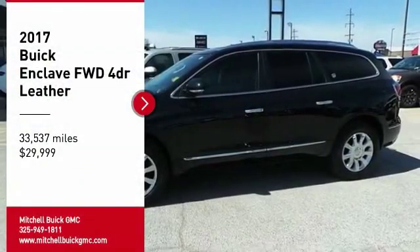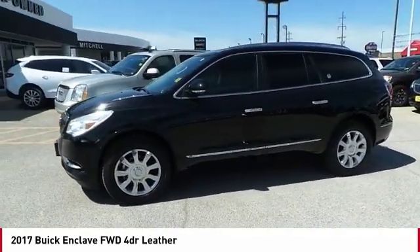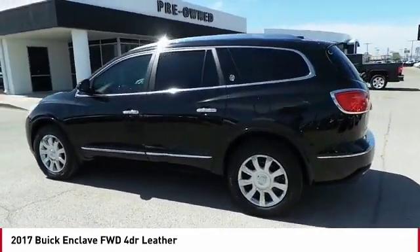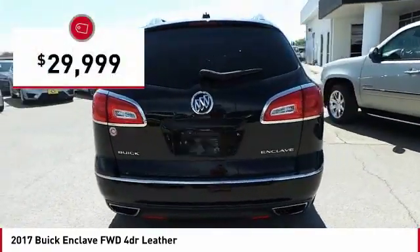We are pleased to show you the 2017 Enclave. The Enclave offers three rows of seats standard, with seating for up to eight passengers. Not only is it roomy and stylish, but Buick really did its homework on this vehicle. They did not cut any corners and it is priced below $30,000.